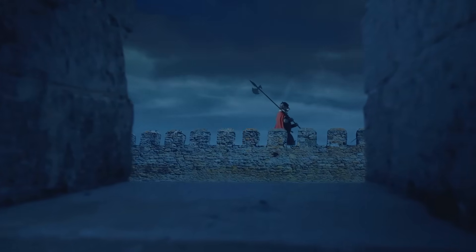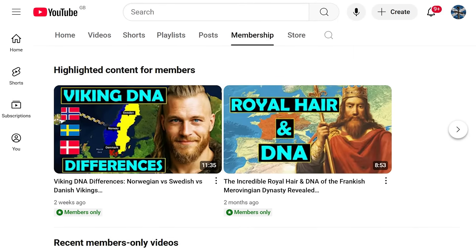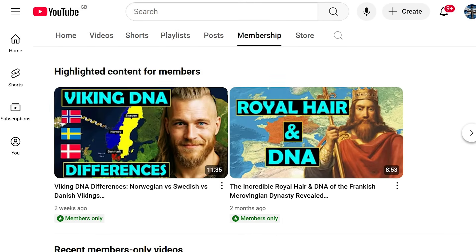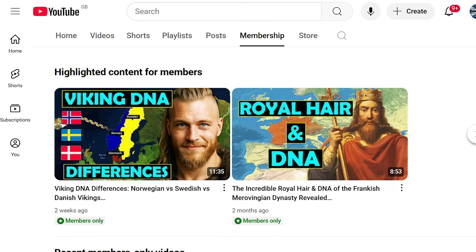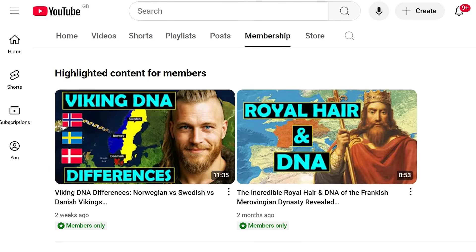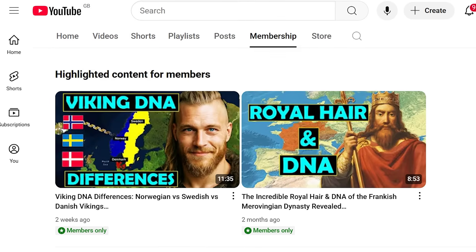If you would like access to member-only videos — including one just made on Viking DNA differences — please consider becoming a member on Patreon or YouTube. Check out the links in the video description or click the join button on YouTube for more information.